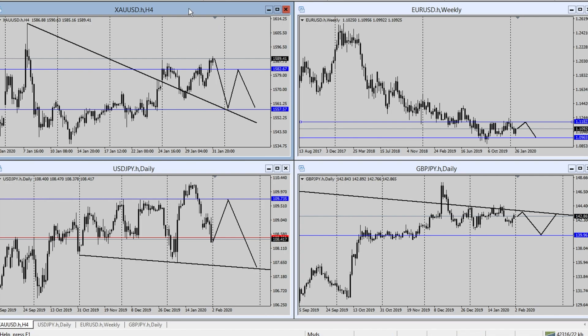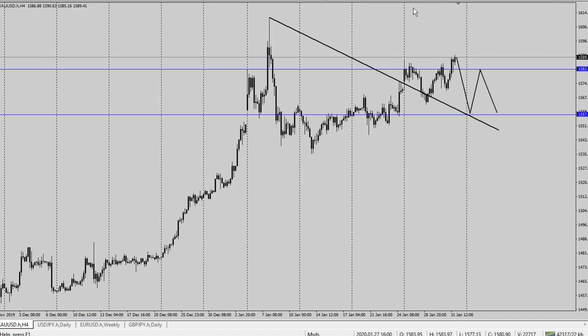Let's get started with gold on the four-hour time frame. I'm expecting a gap down at the market open and a push down to the $1557.5 price handle, with a retracement back up to the $1582.6 and another push down to the $1557.5 price handle.